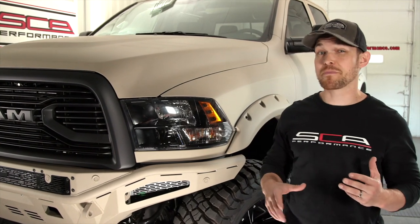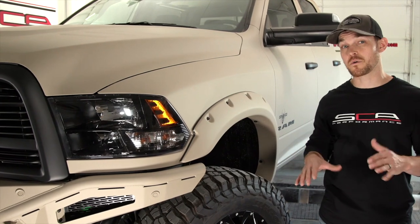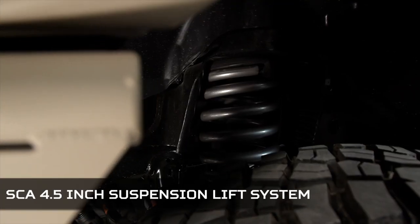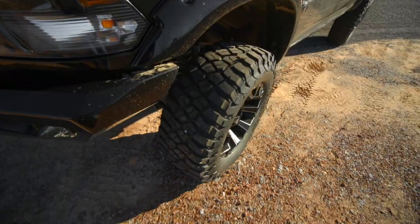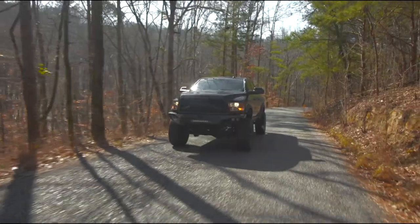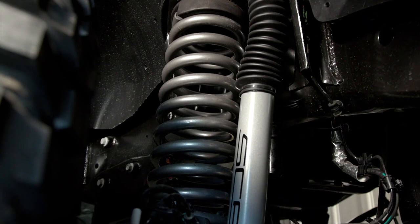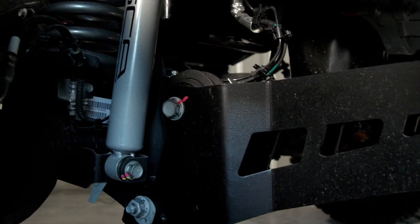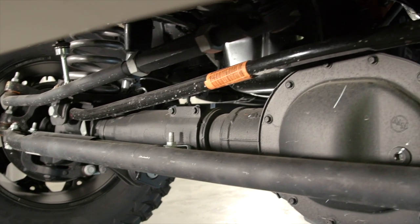Every other component on this Ram HD is part of the standard Black Widow package. Starting with the suspension: the Ram HD Black Widow has been equipped with a four-and-a-half inch suspension lift system designed for a seamless transition between the aggressive demands of off-road capability and superior on-road drivability. Upgraded front coil springs, front and rear performance shocks, and special driver and passenger radius arms are just a few of the suspension components utilized to achieve lift and give the Ram HD Black Widow its aggressive stance.